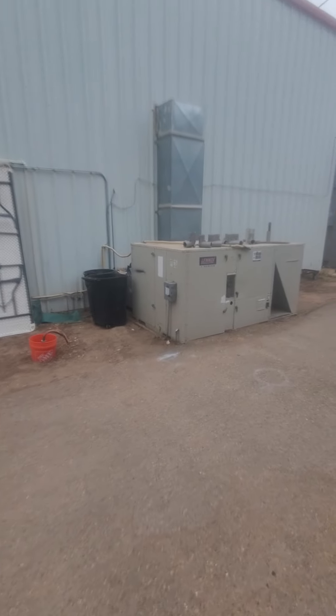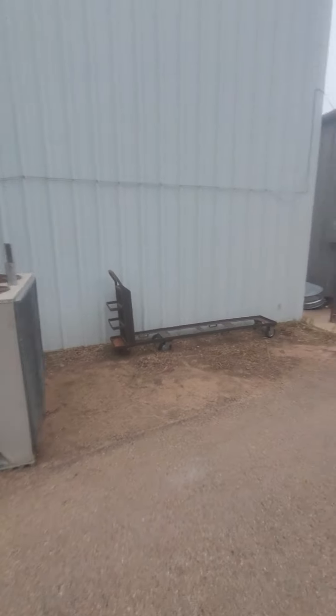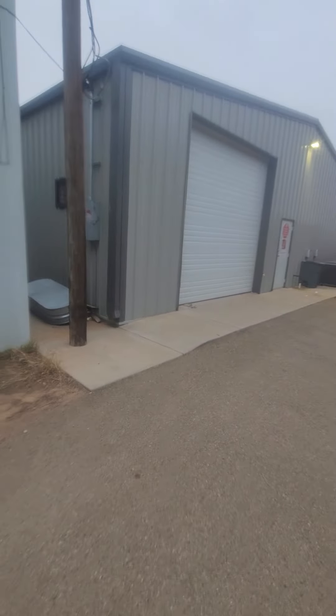The exterior of the back warehouse — the air conditioning system has never really worked. We don't use it just because it's a waste of electricity. Down here is an aisle way through. You can see the piles of dirt back there behind.